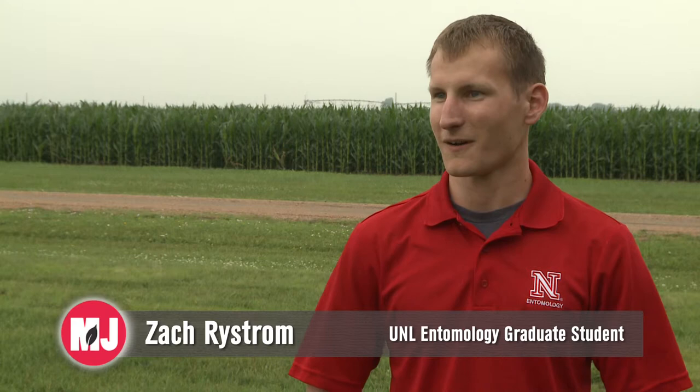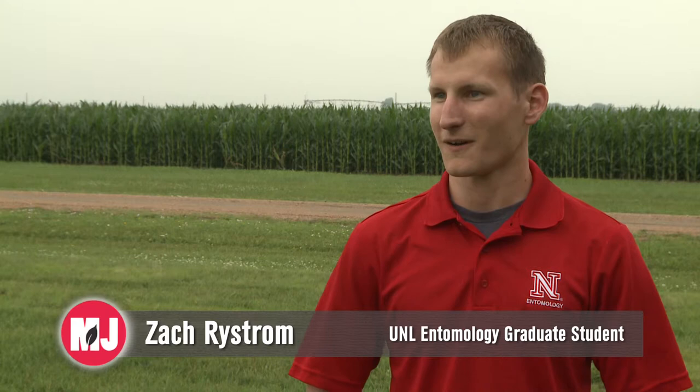Anything interesting that you're finding yet? We're finding out things that we don't know. We know that they emerge over an extended period of time, which makes timing for insecticide applications very difficult. We're finding out management issues as well. The soybean stem borer research is funded by the Nebraska Soybean Board. Zach says he hopes to learn more about life stages and cycles of the stem borer in order to aid in timing of insecticide applications.